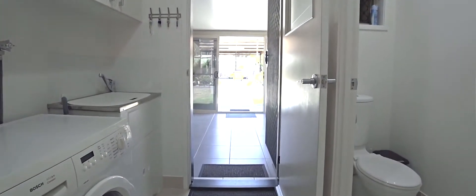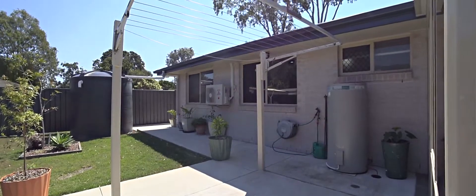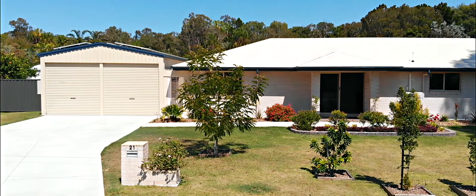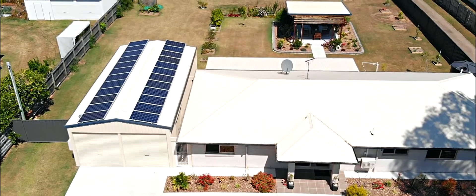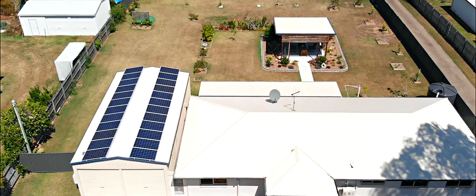The laundry includes loads of storage and leads through the outdoor entertaining area to the clothesline at the rear. Those looking to accommodate a number of vehicles will really appreciate that fantastic 12x6 shed, as well as clear side access and loads of room to accommodate large vehicles, caravans and boats, or even add an additional shed if required.